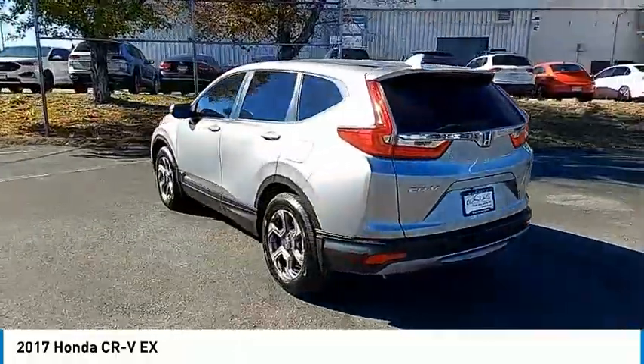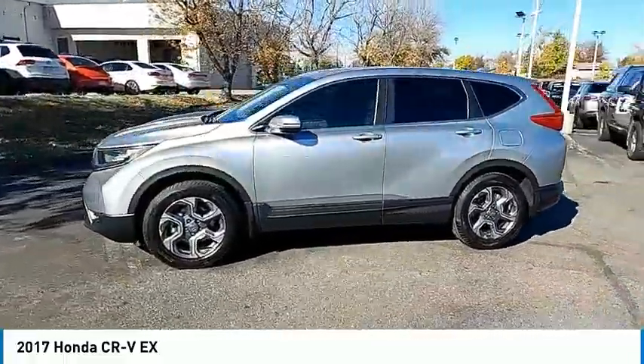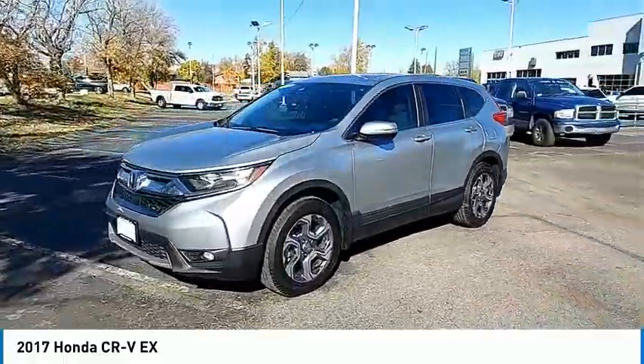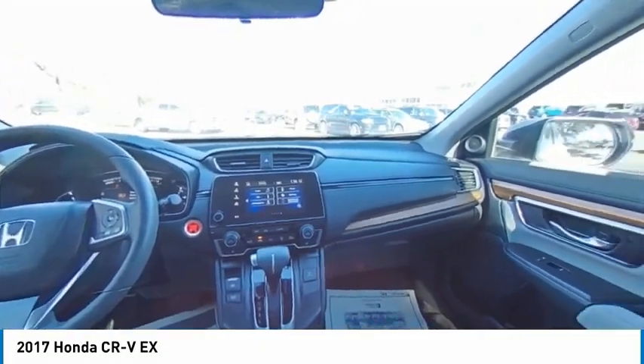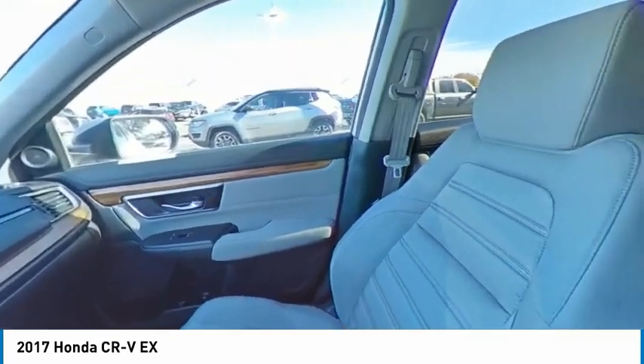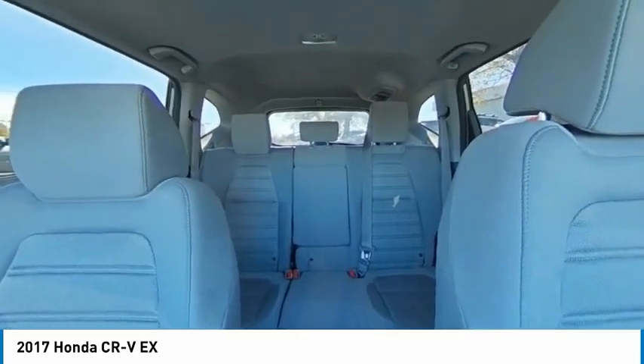This vehicle has less than 65,000 miles. Here are some of this vehicle's great options: tire pressure monitor, turbo charged, blind spot monitor, electronic stability control, all wheel drive, heated mirrors, alloy wheels, aluminum wheels, rear spoiler, and remote engine start.